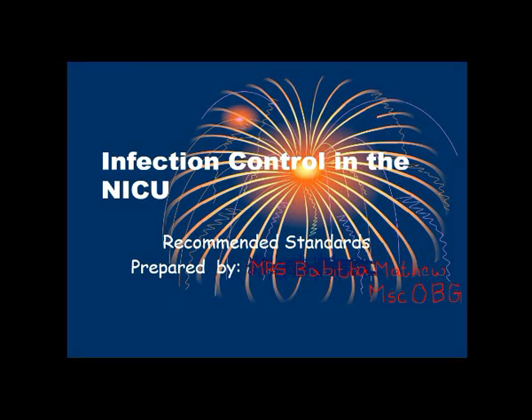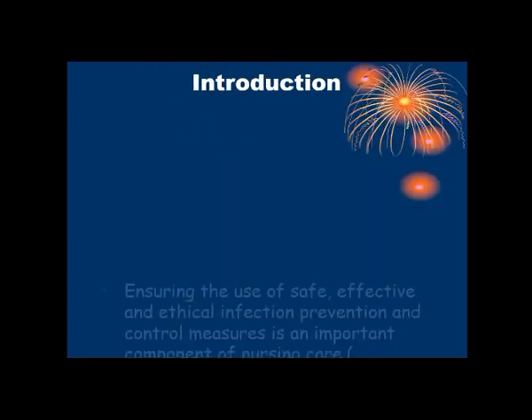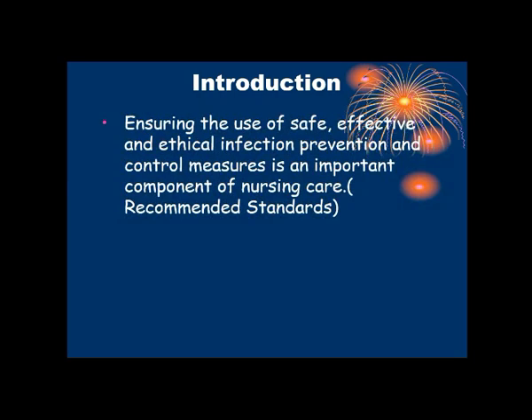Hello students, my name is Babitha Matthew. Today I am going to discuss about the topic Infection Control in ICU. Ensuring the use of safe, effective and ethical infection prevention and control measures is an important component of nursing care.